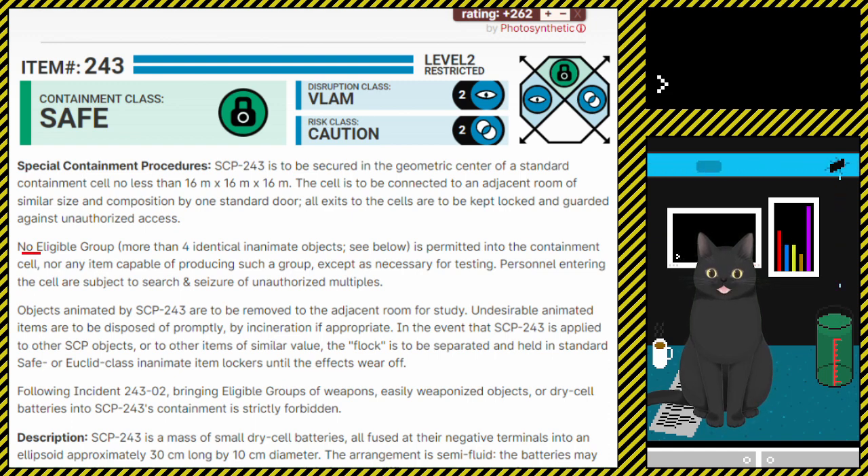No eligible group — more than four identical inanimate objects (see below) — is permitted into the containment cell, nor any item capable of producing such a group, except as necessary for testing. Personnel entering the cell are subject to search and seizure of unauthorised multiples.